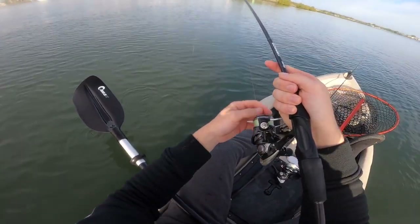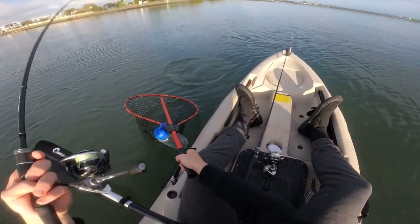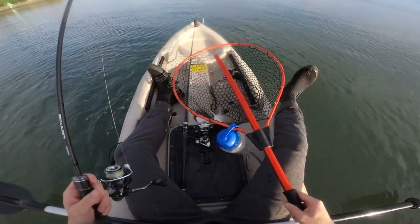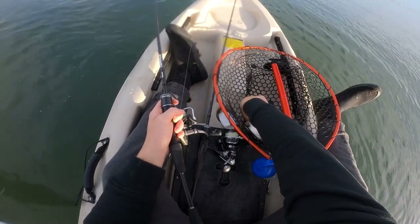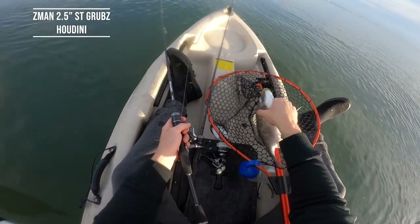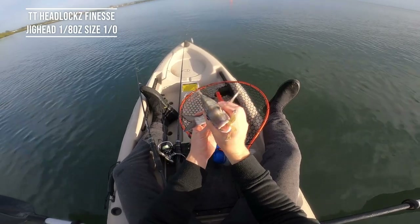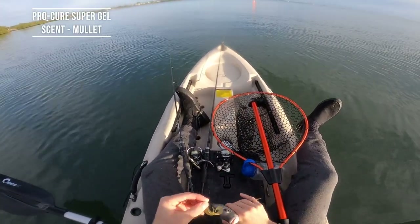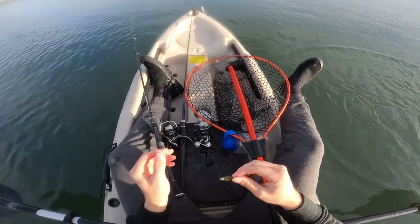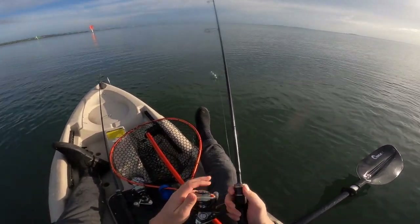This guy doesn't look too bad at all. In the net — there you go. He's alright, isn't he? He's the first good fish of the day. On that little ST grubs. You can go back and watch this guys, the next cast — I reckon it'll be over in a matter of seconds.